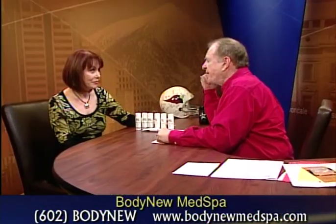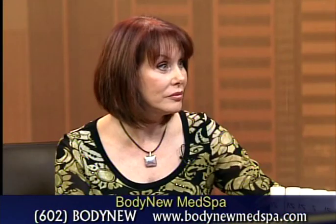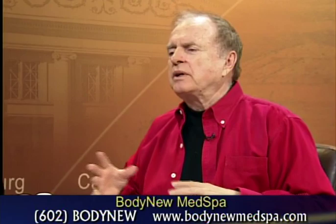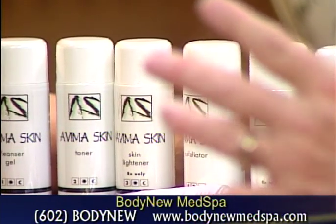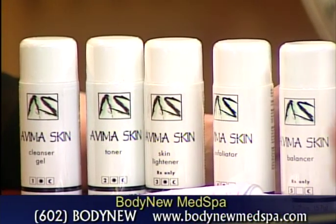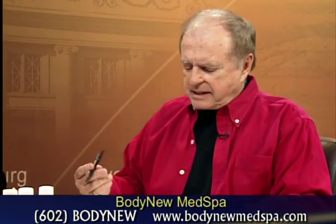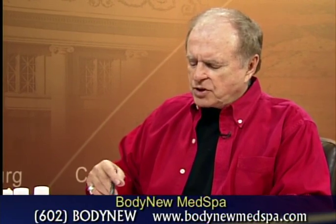Do I have to keep getting three peels every couple of weeks? No, maybe every year — it's just good maintenance. What about the products themselves? This starter kit is $265. I always like to let everybody watching know exactly what prices we're talking about so it's not a big surprise. The peeling process is less than I thought. Your hours? We are open nine to six.